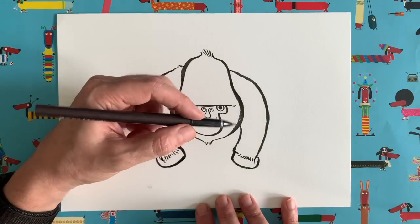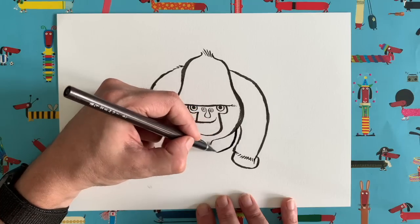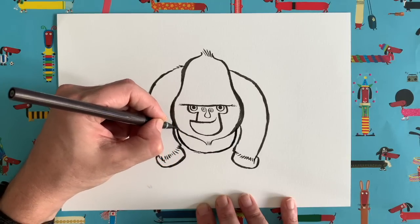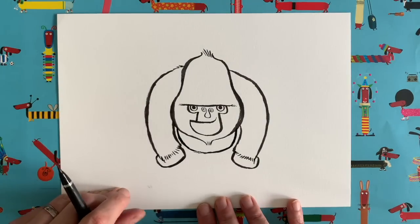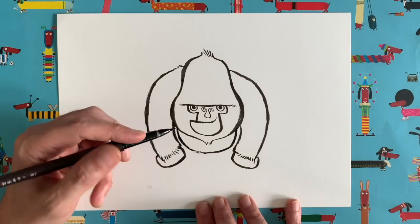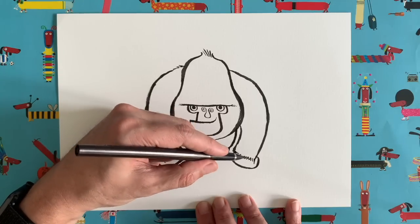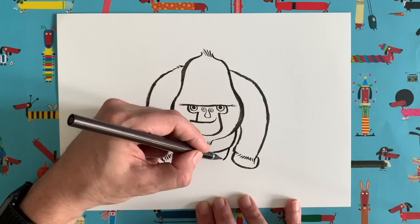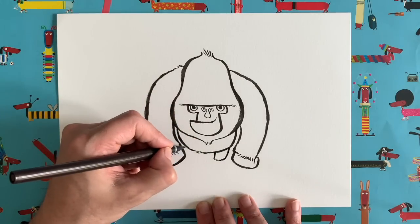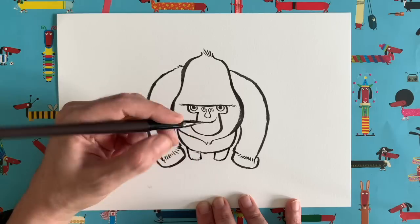Now we draw his tummy and legs, which are much smaller. For the tummy, come out and draw a nice semi-circle around, adding a few little dotted lines for texture, and join up on the other side. Then for the legs — just where the tummy turns around — add two little legs with little furry cuff bits just above the feet. One leg coming down with a furry bit, then the other one. Try to make it a mirror image of the first leg.